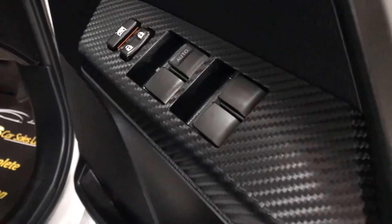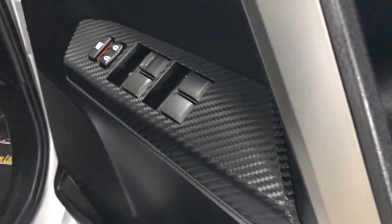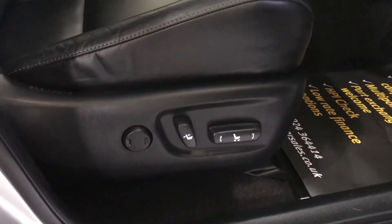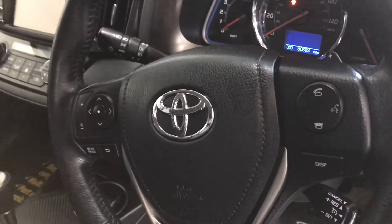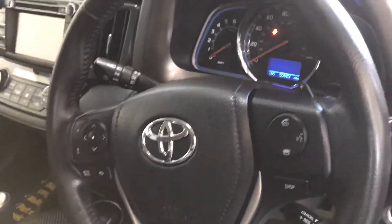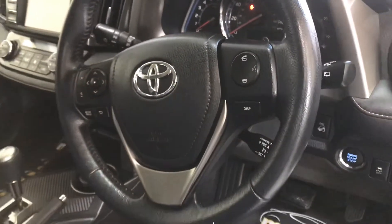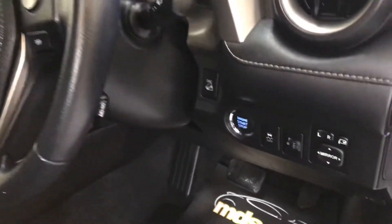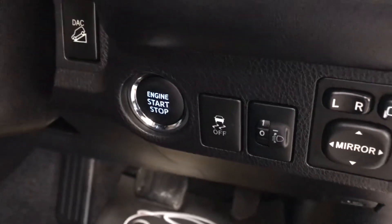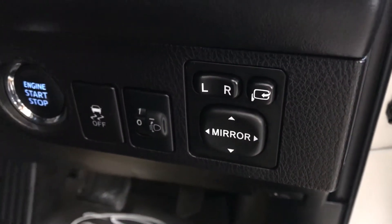We've got the carbon fibre trim inlay there with the electric window switches, and a full leather interior. The driver's seat is electrically operated. Multi-functional steering wheel with all the controls at your fingertips — cruise control, Bluetooth, radio controls. It's leather-bound, helping you keep your hands on the wheel and eyes on the road for extra safety. Push-button engine start and stop, electric mirrors with folding option as well.